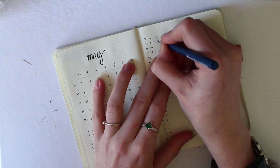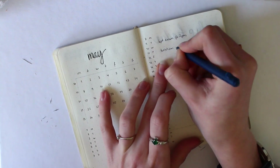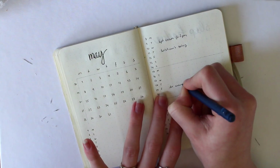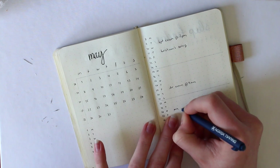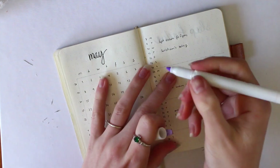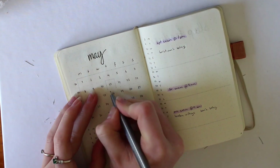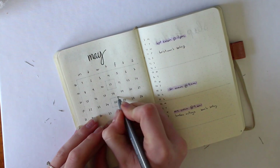Then I'm going in and entering some events I already know about. I have three exams in May, so those are obviously the most important things. I have a couple of other events as well — I'm highlighting uni-related things in purple, and marking off all events on both the calendar and the monthly log.